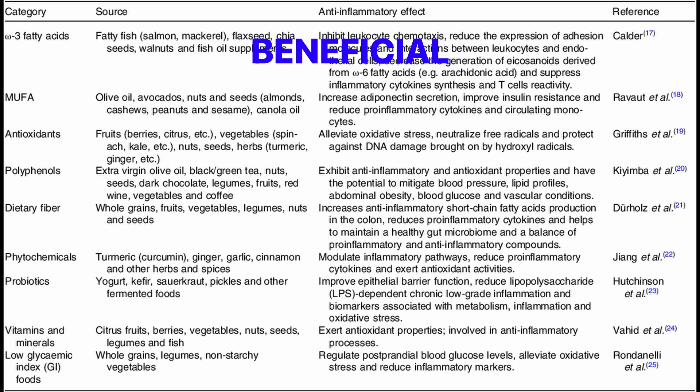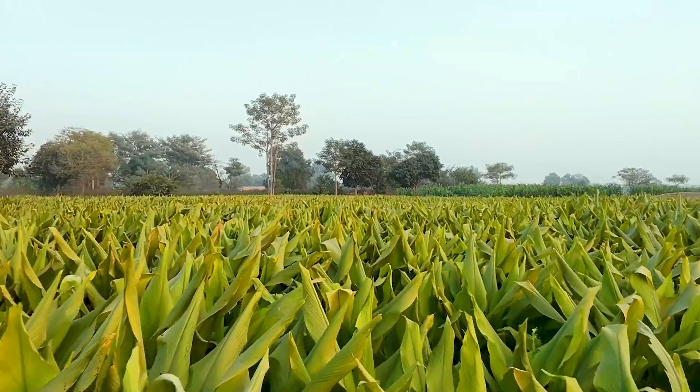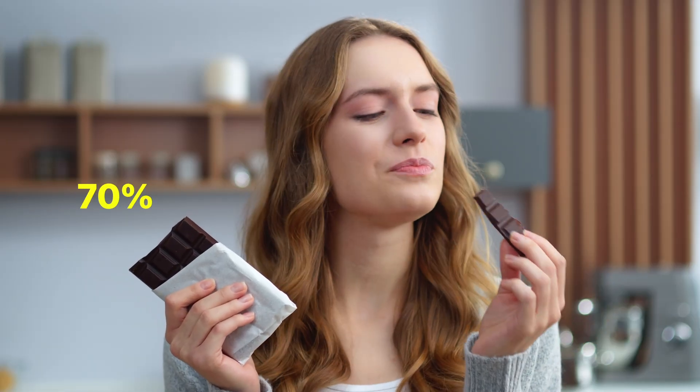Fatty fish are particularly beneficial in reducing inflammation. Spices also play a key role — research supports the use of turmeric and ginger, known for their anti-inflammatory properties. Even dark chocolate, 70% cocoa or higher, has been shown to have protective effects against inflammation.